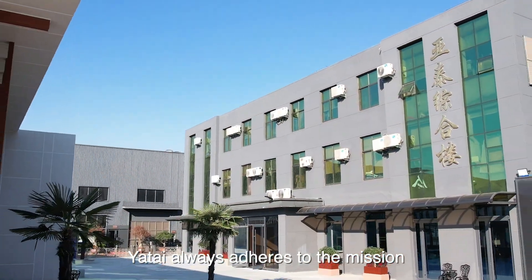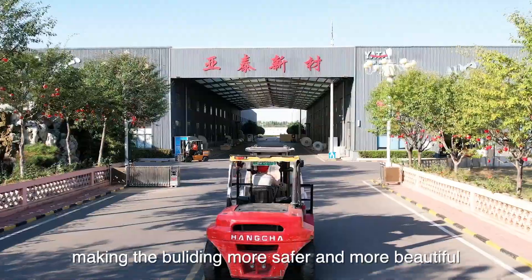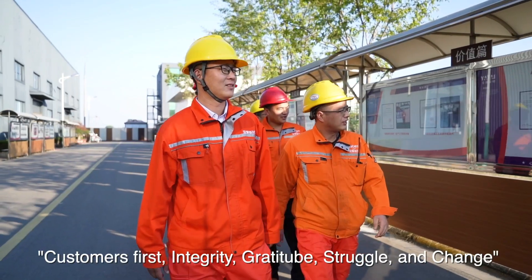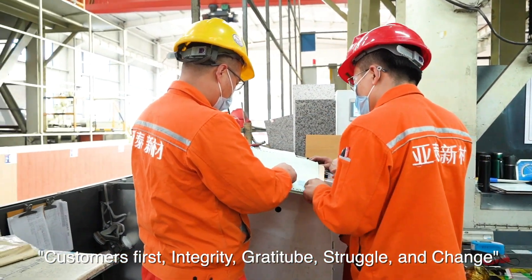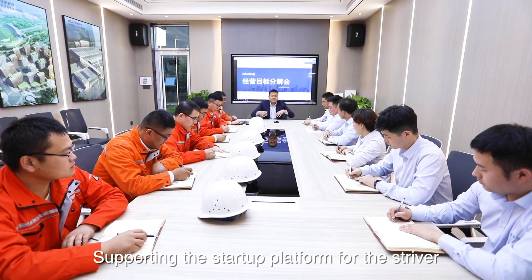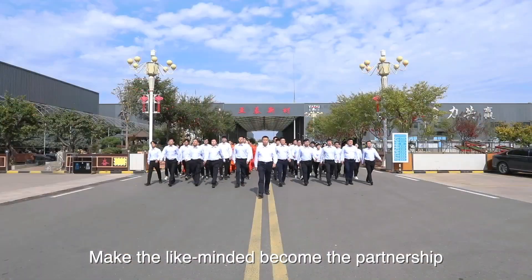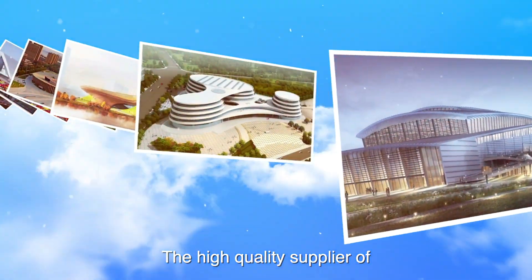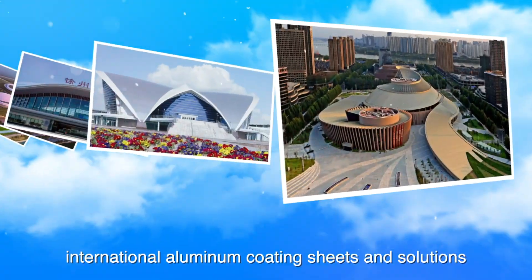Yatai always adheres to the mission: Coating World, Making buildings safer and more beautiful. Regarding customers first, integrity, gratitude, struggle, and change are our core values. Supporting the startup platform for the striver, making the like-minded a partnership — committed to becoming a high-quality supplier of international aluminum coating sheets and solutions.